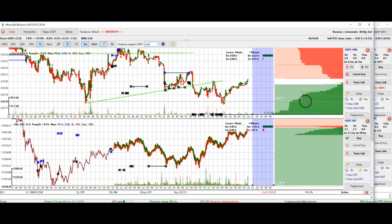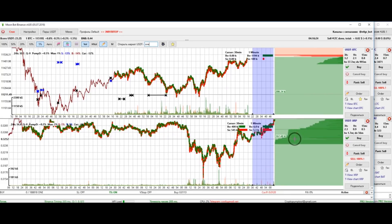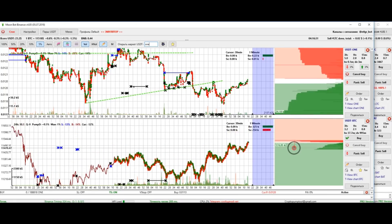BTC dictates the movement of a lot of coins. When Bitcoin is in a flat, the movements of other coins are left unbothered and thus more precise. This is why I keep an eye on a second pair.